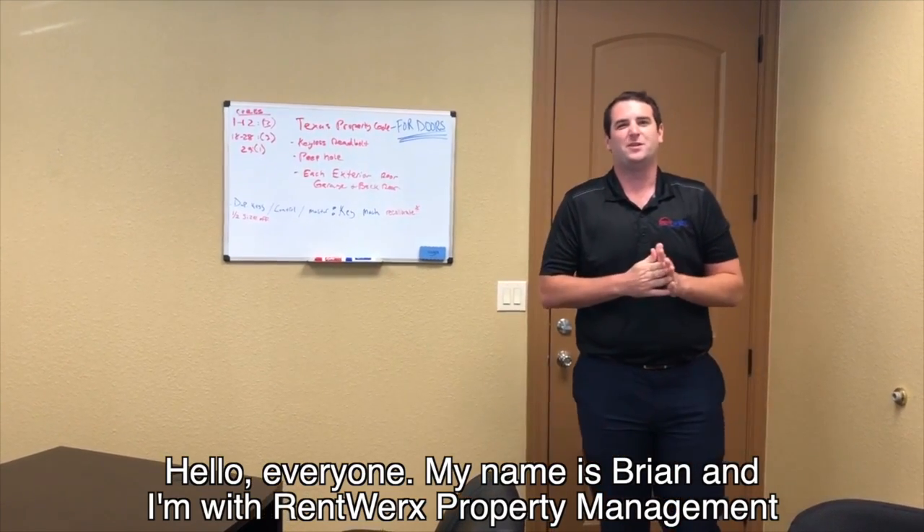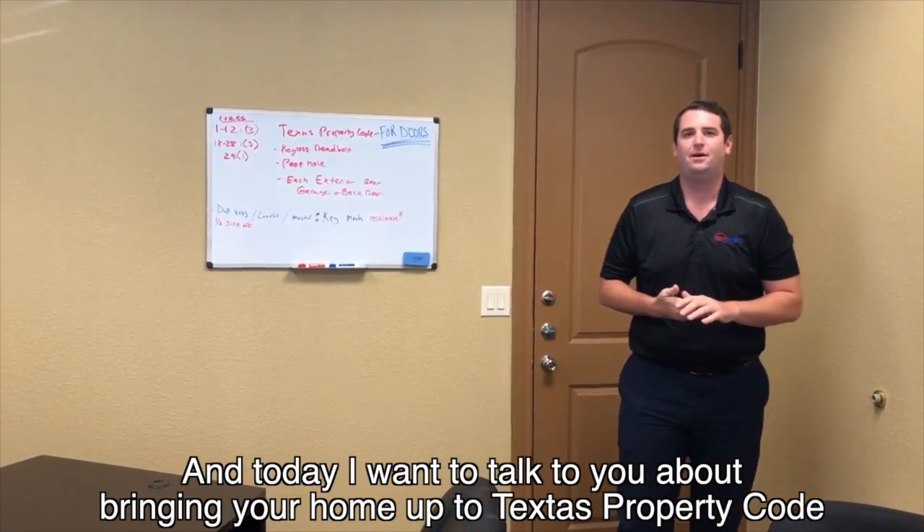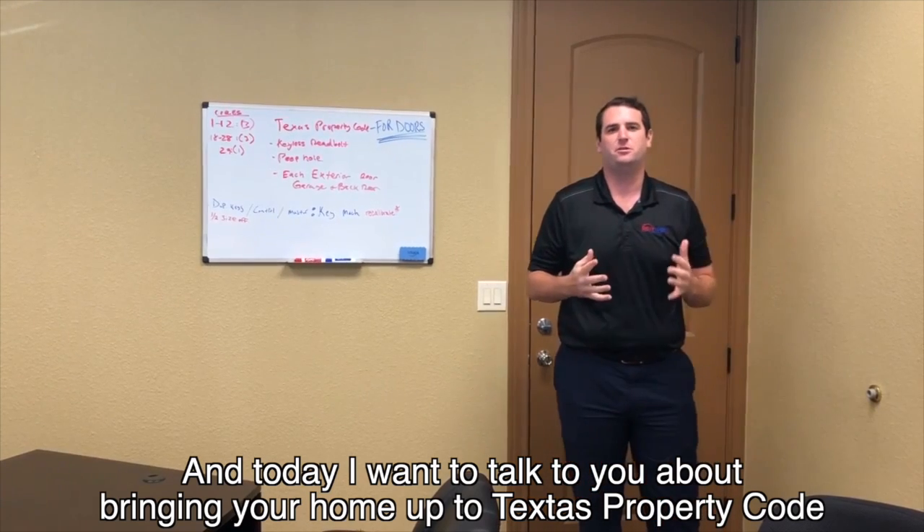Hello everyone, my name is Brian with RentWorks Property Management and today I want to talk to you about bringing your home up to Texas property code.